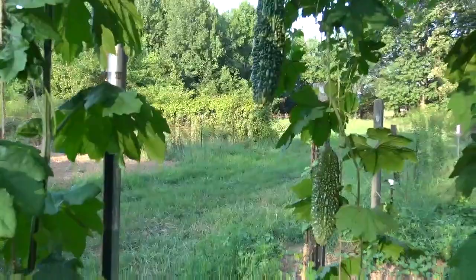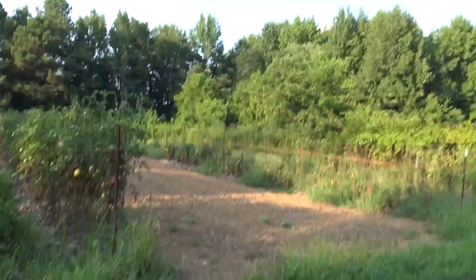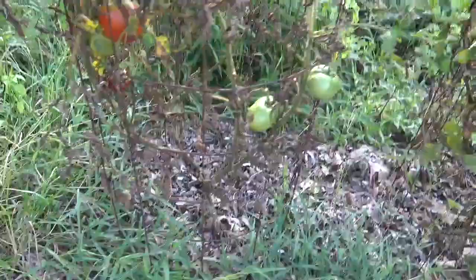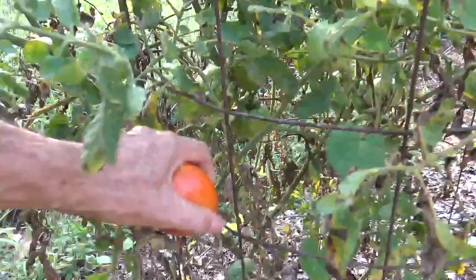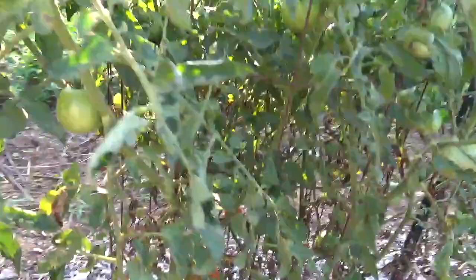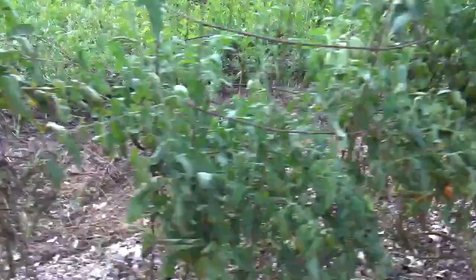Now we'll go across this grassy strip and into another garden plot. This row of tomatoes right here is a variety called Better Boy. They are indeterminate, so they will go to the top of this cage and actually much further than that. It's been awfully dry, but they're still producing quite good tomatoes. There are a lot of green tomatoes in here, and we've still got a good 60 days before frost, probably more. So all of them are going to ripen up.